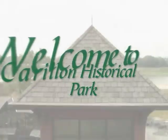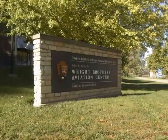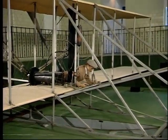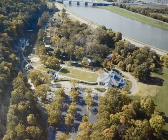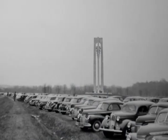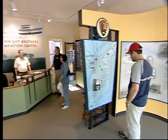Carillon Historical Park showcases Dayton's rich heritage of creativity, invention, and milestones in transportation that changed the nation and the world. Set in a beautiful 65-acre green space between the Great Miami River and a glacial moraine, the park owes its existence to the generosity of founders Colonel Edward A. and Edith Walton Deeds. The park opened to the public in 1950, with a mission to preserve, interpret, and celebrate the history of Dayton and the Miami Valley.